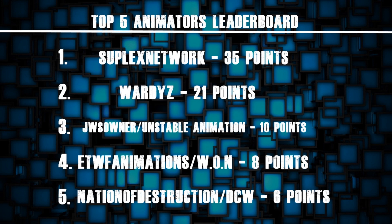That's why you get all 5 points this week. Taking a look at the leaderboard, Suplex Network is way out in the lead now after getting 2 places this week. Wardy's still in 2nd — he's not been animating much for the past couple of weeks, so we'll be interested to see if he can drop down. JWS owner has only been on 2 weeks, but both weeks he won, so he's in 3rd position. Unstable Animation is now up to 10 points as well, in joint 3rd with JWS owner. We've got a joint 4th with ETWF Animations and WON both on 8 points, and joint 5th with Nation of Destruction and DCW both on 6 points. Really a lot of changes this week and it's very interesting to see what will happen in the weeks to come.